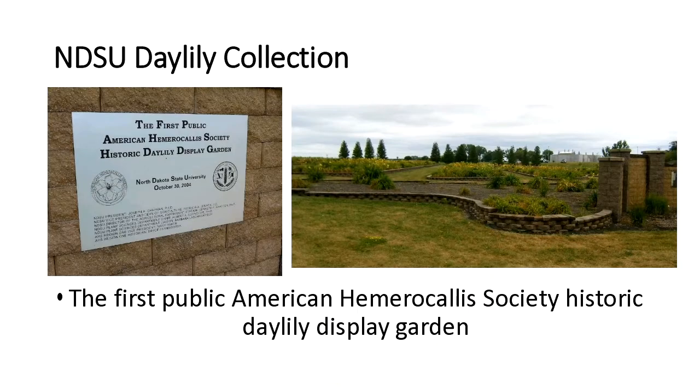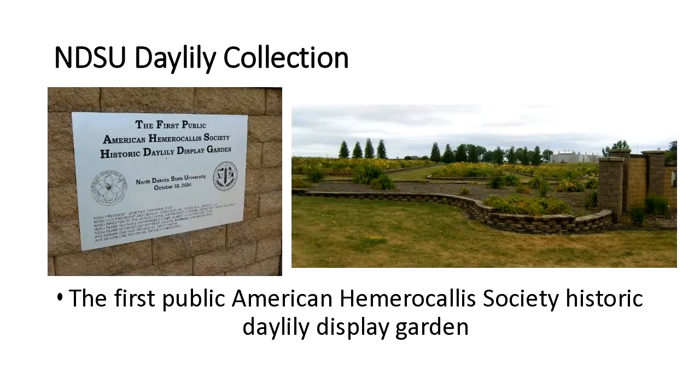Going on from the annuals, another big part of our gardens is the Daylily Collection. This is the first public American Hemerocallis Society historic Daylily display garden — that's a mouthful, but it is a great honor to have this designation. We currently have about 2,000 named cultivars and 24 species out in the gardens. They're not currently all labeled, but as a garden of the American Hemerocallis Society, the labels need to have the cultivar name, the breeder, and the year they were officially registered.